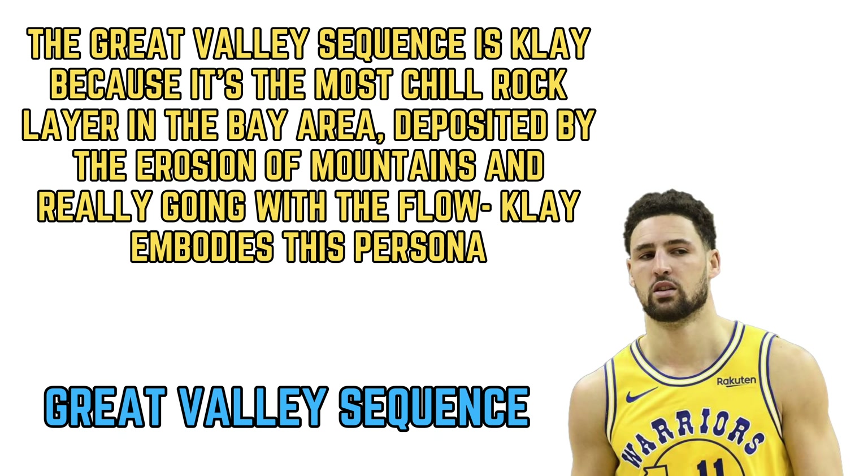Now moving onto the Great Valley Sequence: Klay Thompson is 100% the Great Valley Sequence. The Great Valley Sequence is the most chill rock layer in the Bay Area — it was deposited by the erosion of mountains, just going with the flow and becoming a rock unit. Just like Klay Thompson. Klay is a cool, calm, collected guy — a chill, go-with-the-flow type of character. Klay Thompson really embodies the persona of the Great Valley Sequence.